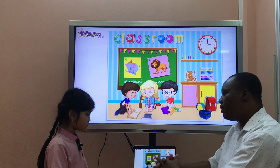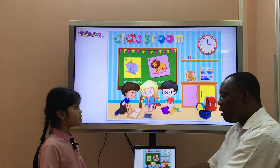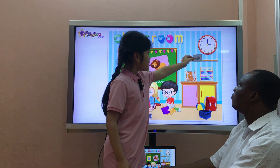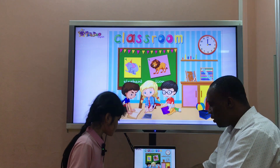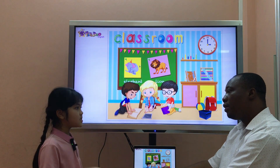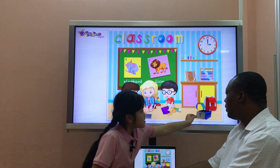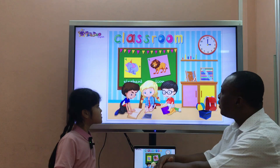Which is a sharpener? It's here. Please put the sharpener on the shelf. Your sharpener on the shelf. Thank you. Good. Which is a robot? It's here. Put the robot in the box, please. The robot in the box. Yes.